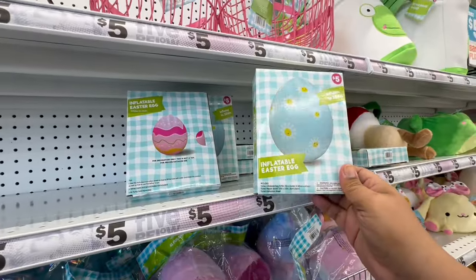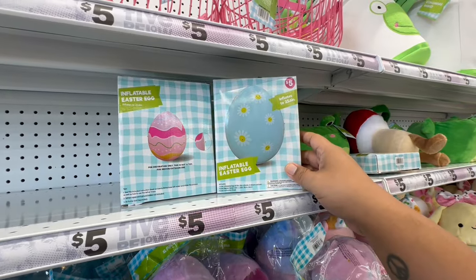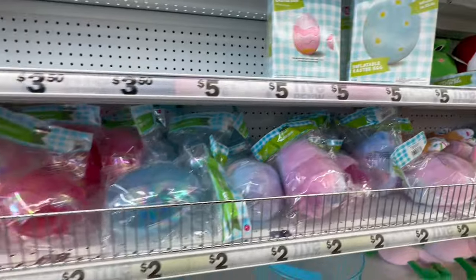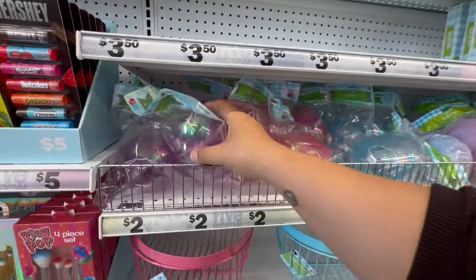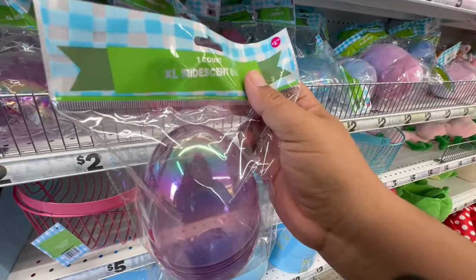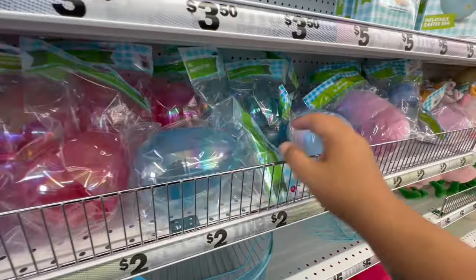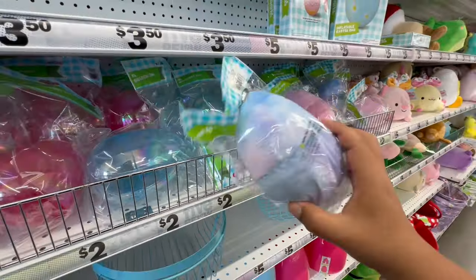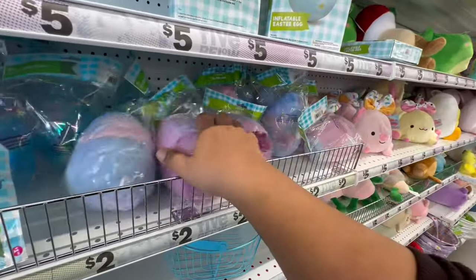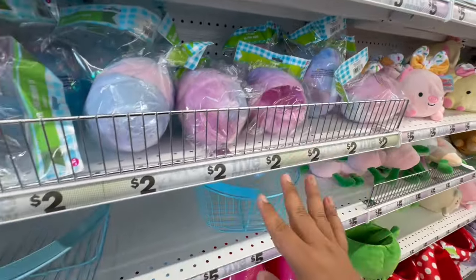They have inflatable eggs for five dollars — a pink one and a baby blue one. Very nice. They also have cute little iridescent eggs for a dollar fifty, in pink colors. And look at this — a little furry egg! It does open, which is pretty nice.